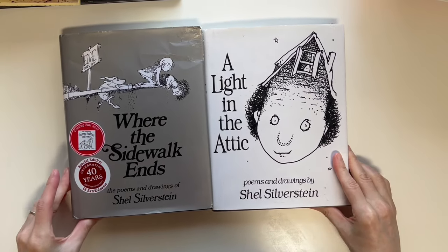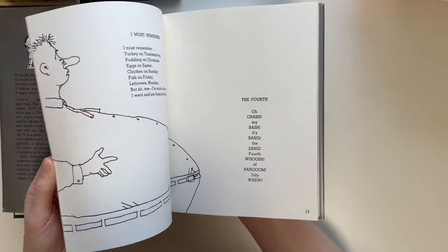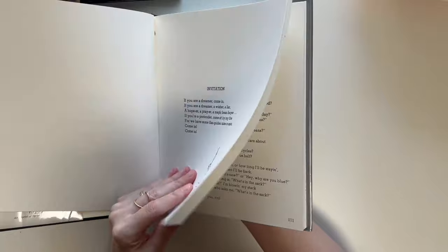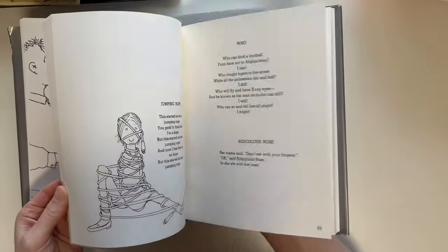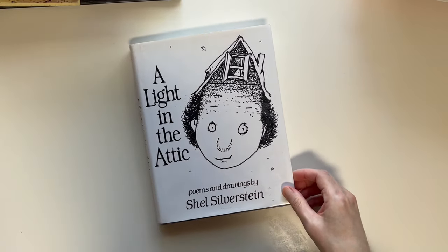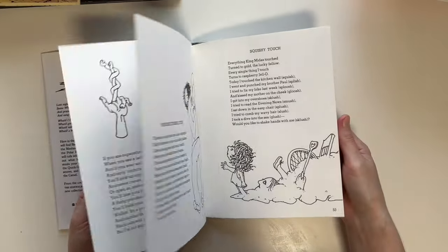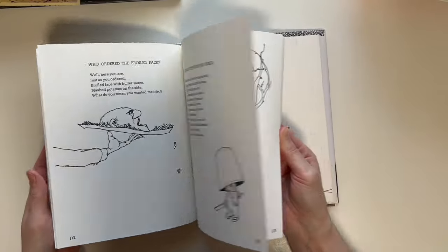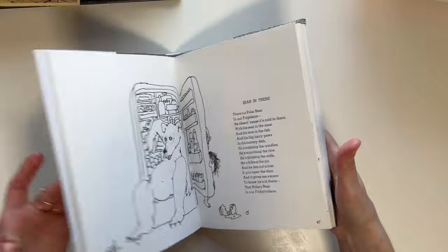We also did Shel Silverstein — Where the Sidewalk Ends and The Light in the Attic. One year we just read through the whole book — we started at the beginning, and every day she would read a poem out loud. She really liked these two; they're very whimsical. It's all his original poetry, and of course he also has wonderful books like The Giving Tree and The Missing Piece. I like introducing her to an author so she can appreciate a wide range of their work.